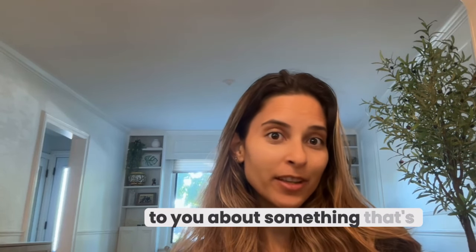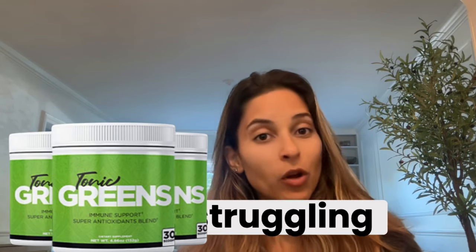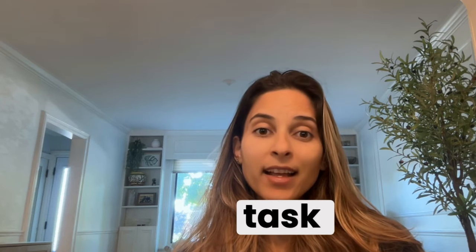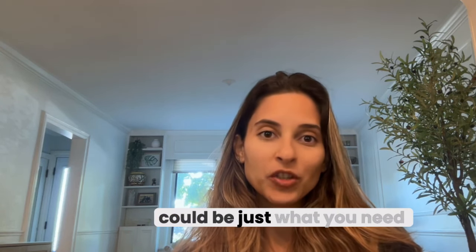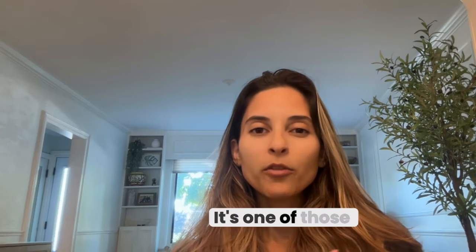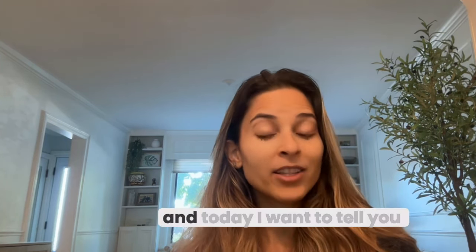Hello! Today I'm really excited to talk to you about something that's been gaining a lot of attention lately: Tonic Greens. If you are someone who has been struggling with poor immunity or lacking energy to do your daily tasks, Tonic Greens could be just what you need to give you the much needed boost. It's one of those products that is making a real difference for a lot of people, and today I want to tell you why.